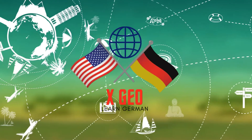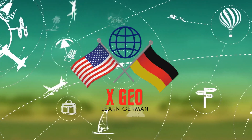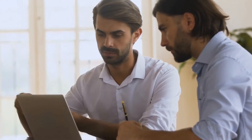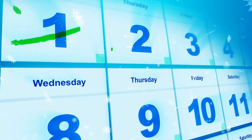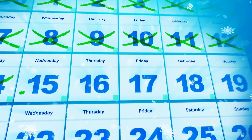Hello and welcome to XGeo to learn German. Here we will provide you with daily lessons to become fluent in German in less than 60 days. Subscribers to our channel can watch all of our daily lessons for free. We recommend that you start with our day one lesson and continue from there. You can find all our daily lessons by clicking on our channel link below.